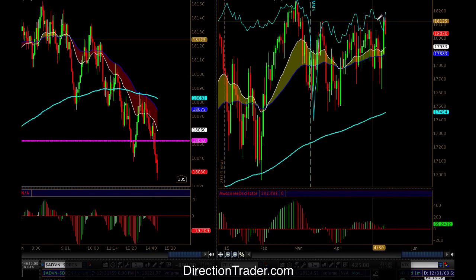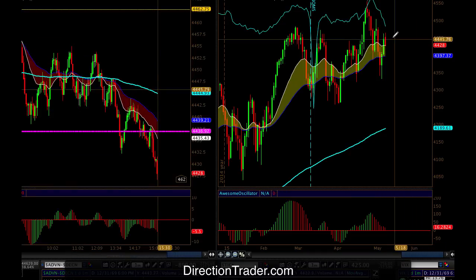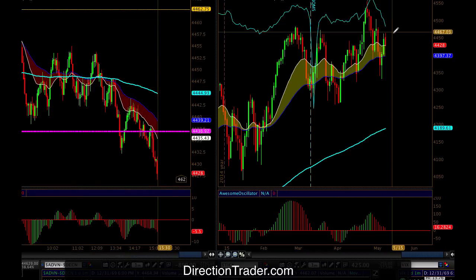Same thing here with the Dow — coming up to resistance, rolling off of that resistance, closing at the low for the day. And then the NASDAQ, more in the middle here, but definitely coming off Friday's high with a sideways moving average.